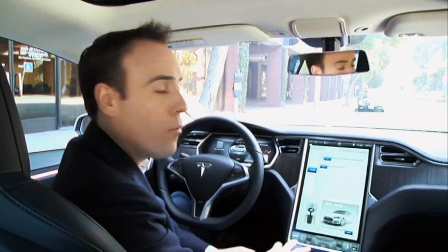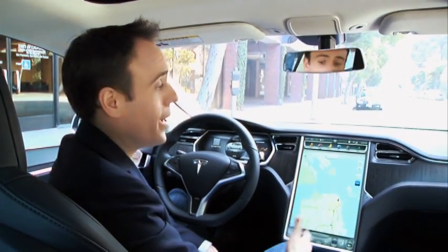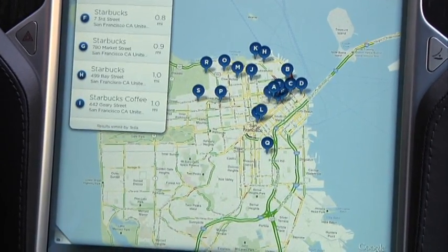And finally, Tesla has added a voice feature. For example, if I want to navigate to Starbucks, I can do that. Tesla has partnered with Google through Google's voice recognition service. And since I'm interested in Starbucks, it pulls up a Google map and shows me a bunch of Starbucks in the area. No surprise — a lot of options.